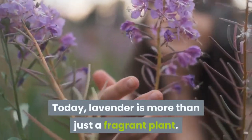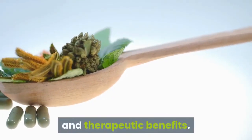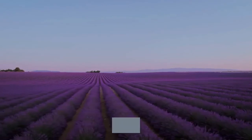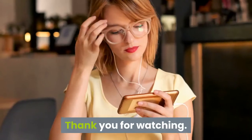Today, lavender is more than just a fragrant plant — this herb is also commonly used for medicinal and therapeutic benefits. So if you're dealing with a few medical issues of your own, consider using lavender. If you found this video helpful, be sure to subscribe to our channel. Thank you for watching.